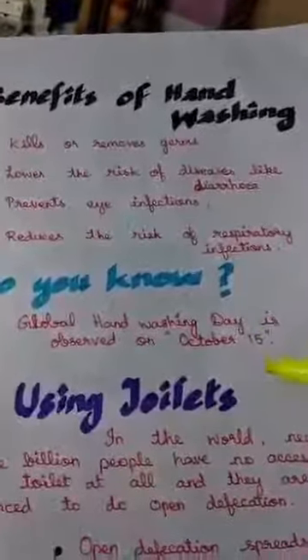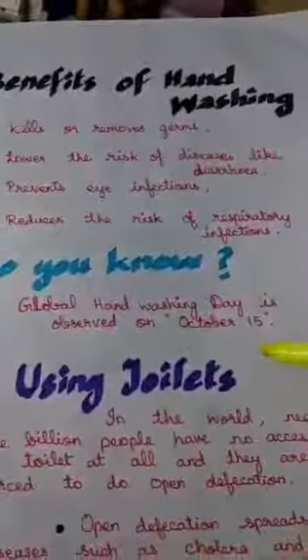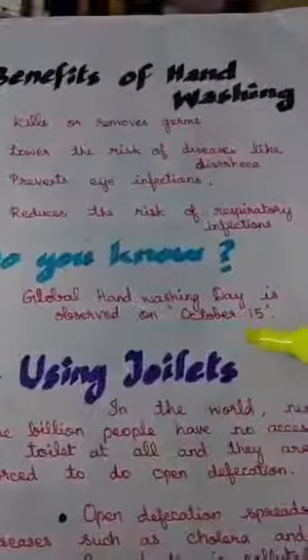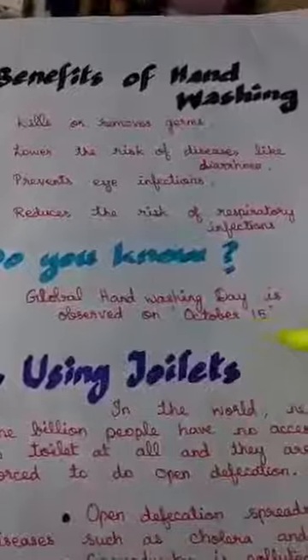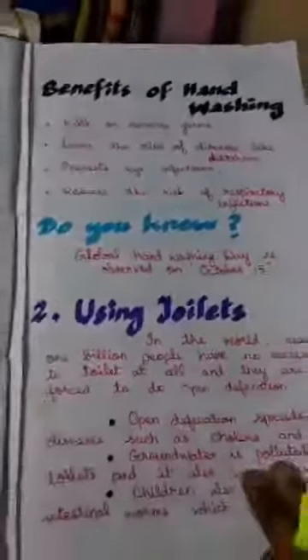We never knew about all these things until coronavirus. We didn't really know about the hand washing techniques properly, but at least now we know. Global Hand Washing Day is observed on October 15th. Next, we want to go deeper about the benefits of hand washing.